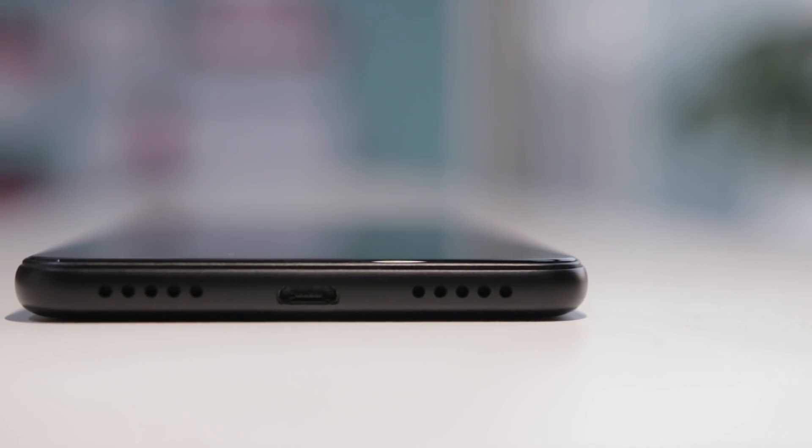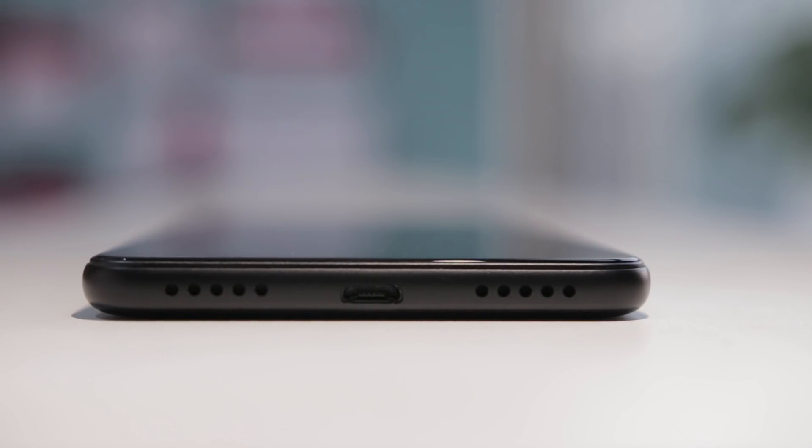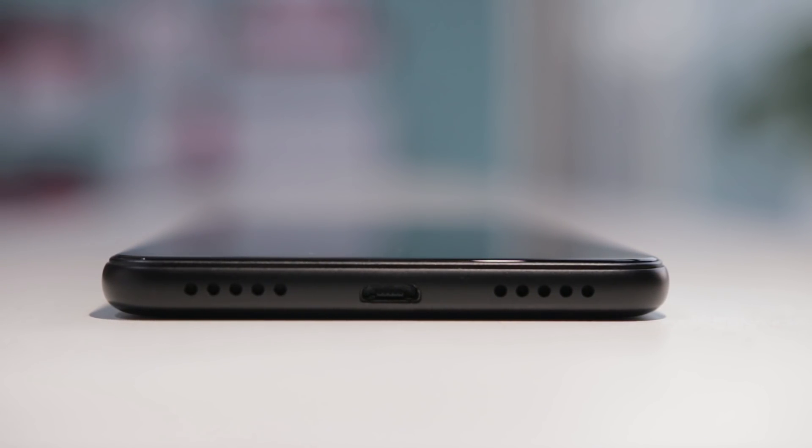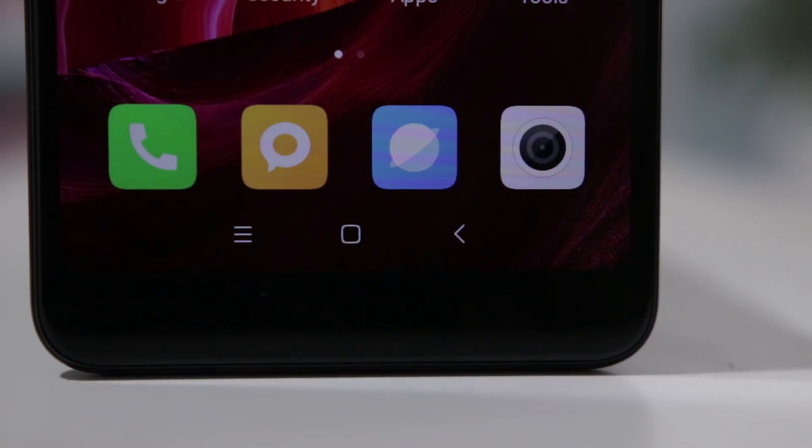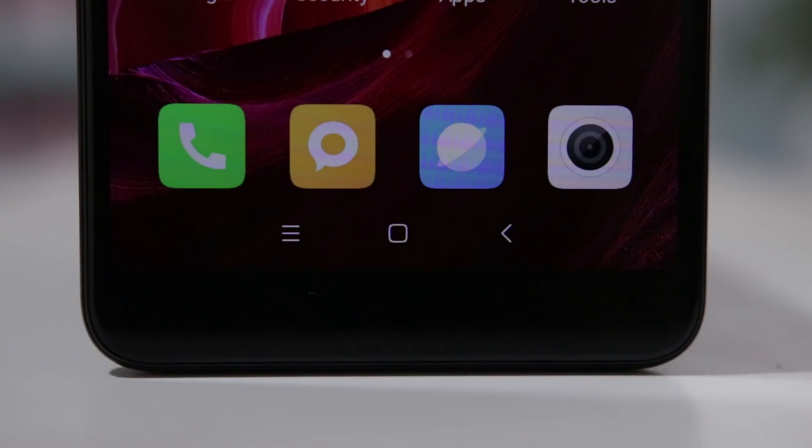You get a 3.5mm audio jack at the top followed by the IR blaster. The right edge houses the volume rockers and power button. At the bottom there are two vents — the right one is for the speaker and the left one is for the microphone — with mesh protection that prevents dust from getting inside. There is also a micro USB 2.0 port for charging at the bottom. The touch capacitor buttons have been replaced with on-screen buttons, though the thick bottom border is still there, which is a bit frustrating.